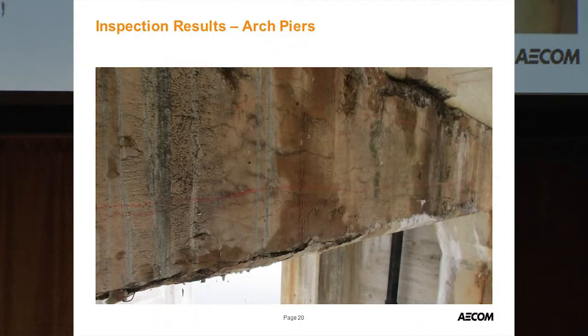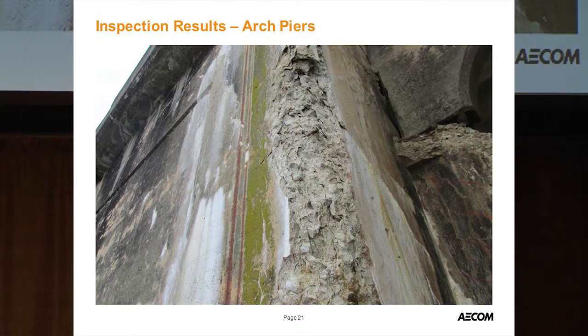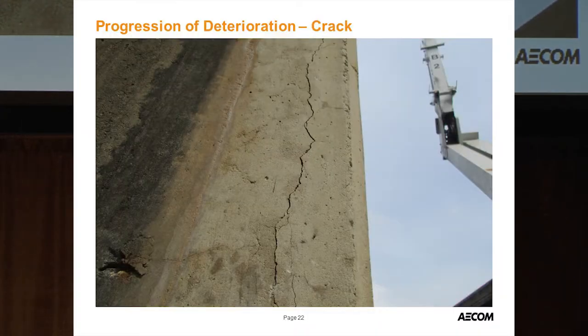Moving to inspection: joints existed at the third points and at the piers. The arch piers were not in good condition, especially higher up — a lot of salts, spalls, delaminations, and cracks. Siva's evaluation showed very high chlorides in these areas. The farther down you go, the better the condition, but cracks parallel to corners indicate chlorides have already reached the longitudinal steel.